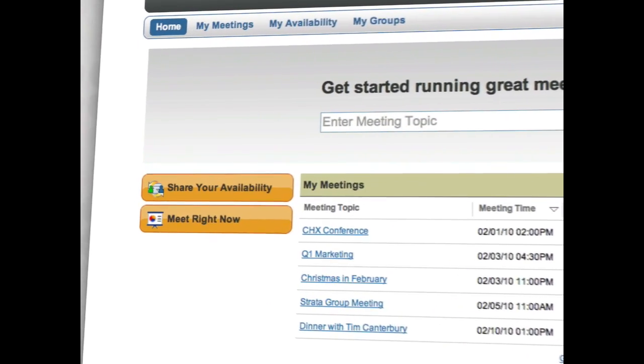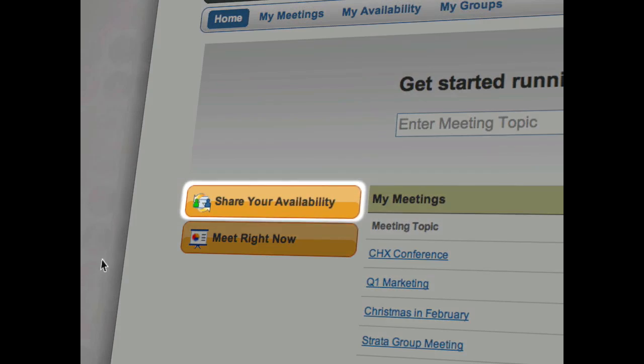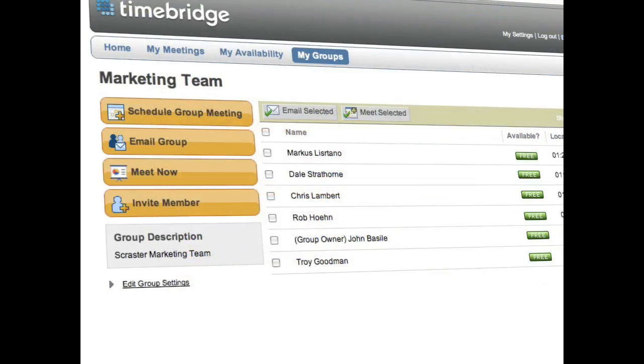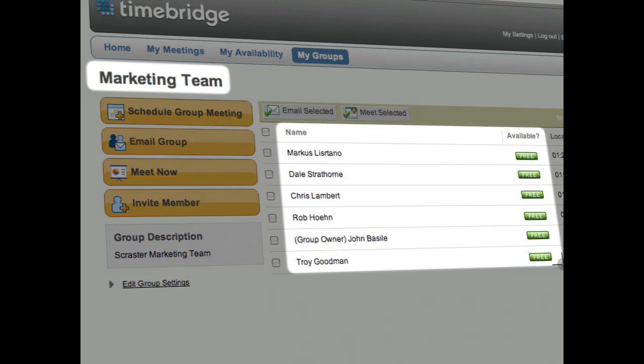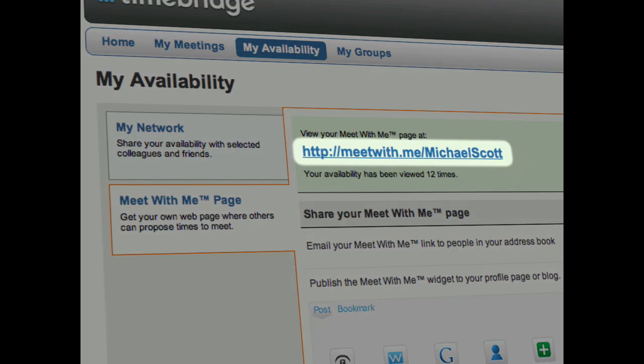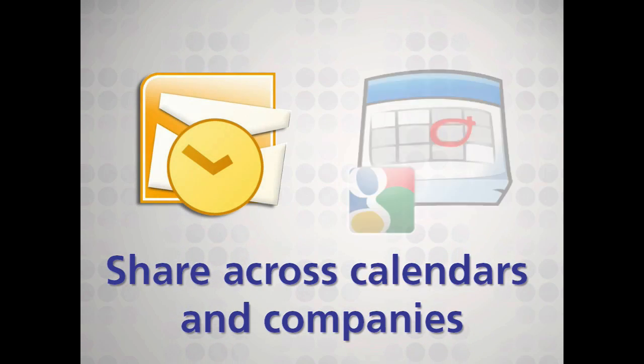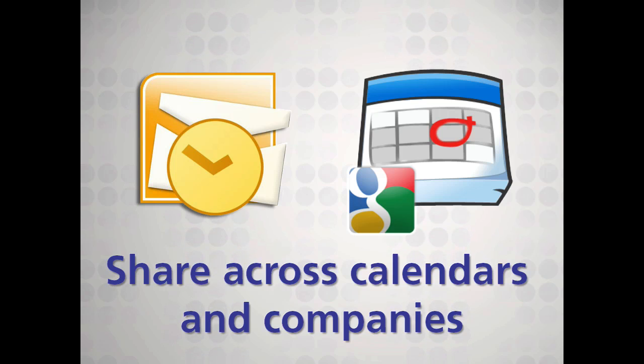First, connecting lets you share your availability outside the confines of your domain, with specific individuals, a whole group, or by claiming your personal Meet With Me page. It works across other calendar systems, like Outlook and Google, and outside your company as though you were on the same system.